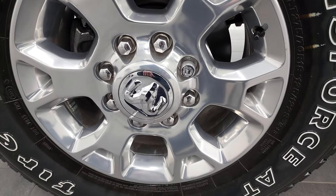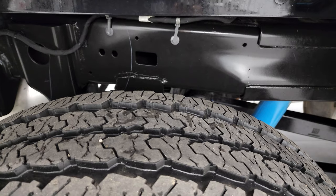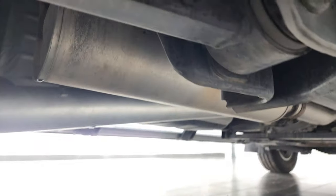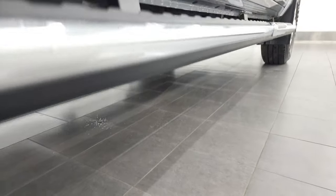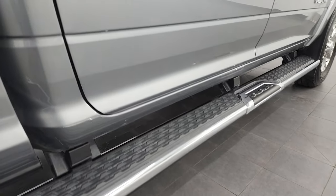The back rim is in excellent shape, and the back tires have just as much tread as the front tires. The frame and underbody are in excellent condition. You get the Bilstein shocks back here as well, and it does have all the remaining factory exhaust. It has the really nice wheel-to-wheel chrome side steps — the factory ones.